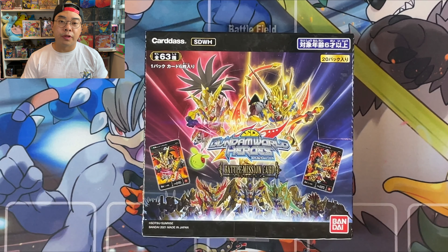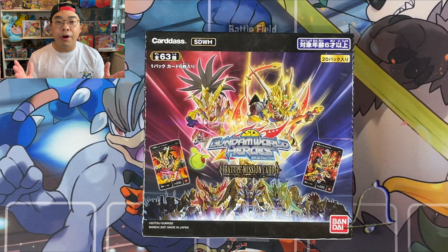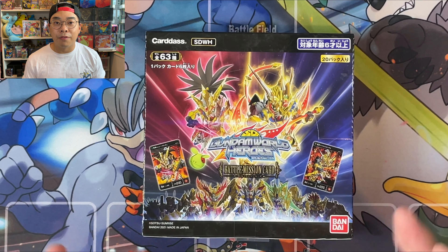Before we go ahead and open this box and talk a little bit more about Gundam, if you have not subscribed to our channel, make sure you go ahead and hit that subscribe button. And while you're at it, make sure you hit the bell for the latest videos and updates. Without further ado, let's go straight into this box and see what kind of gems we can find.